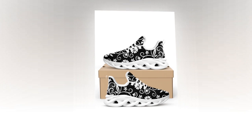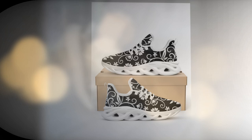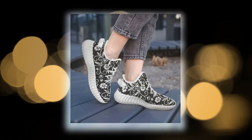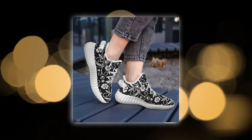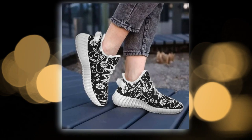First up, let's talk about the standout feature: the Wave Design Sole. Look at this sophisticated, creative wave pattern. Not only does it look trendy, but it also provides excellent support and stability. These are ideal for those long hours of standing or walking.